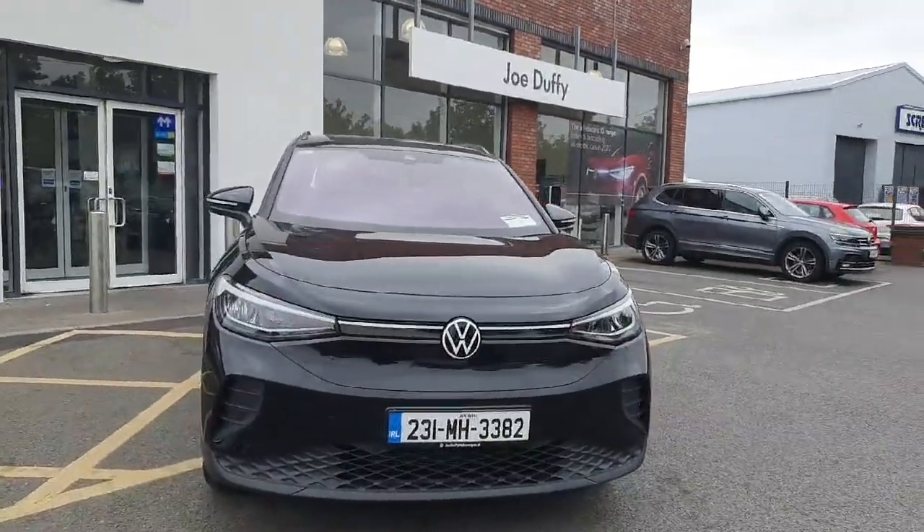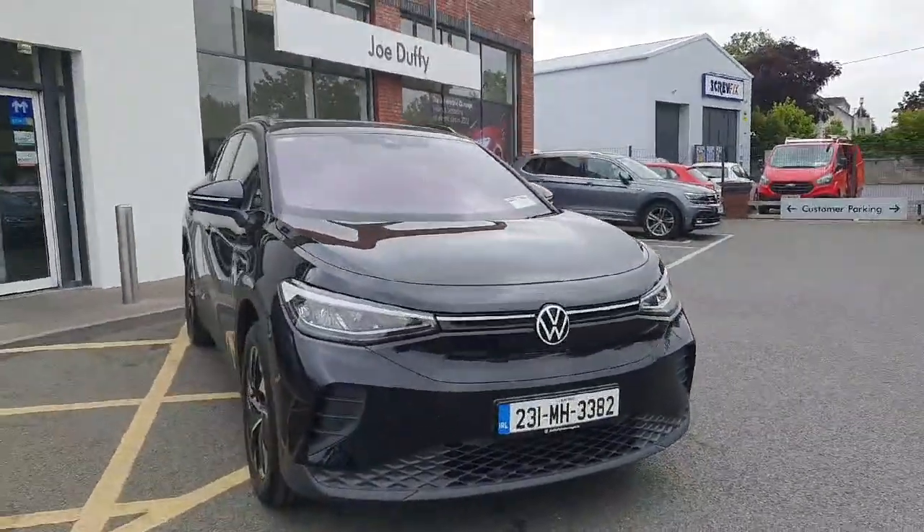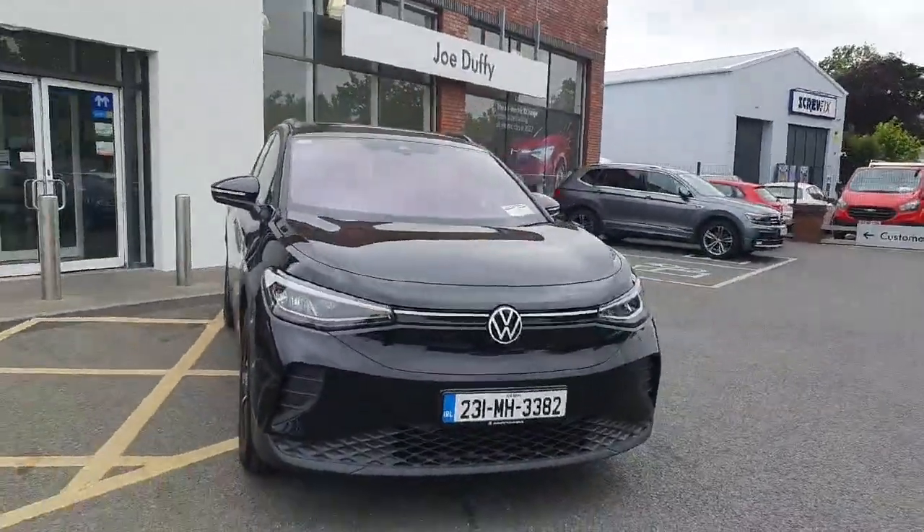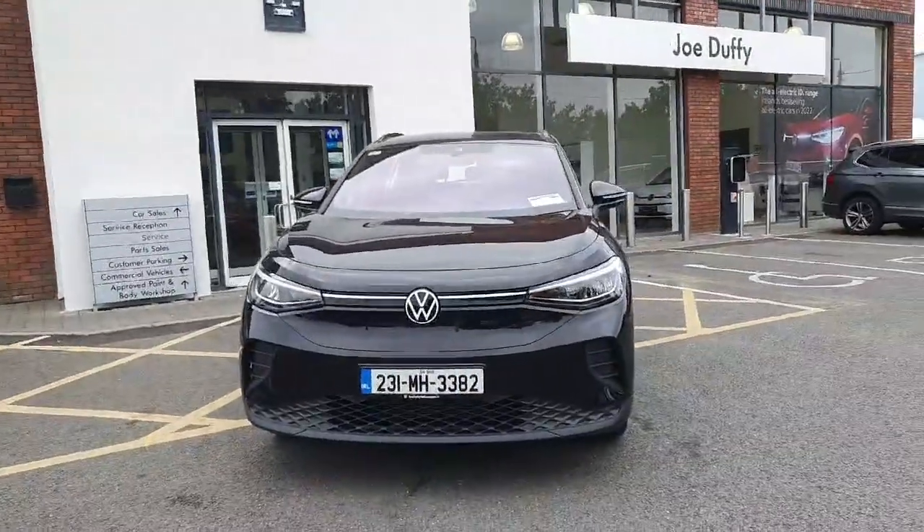Hi there everyone, you're very welcome to Joe Duffy Volkswagen Navan. Thanks for stopping by today to have a look at this Volkswagen ID4, one of the most sought-after cars in the country.